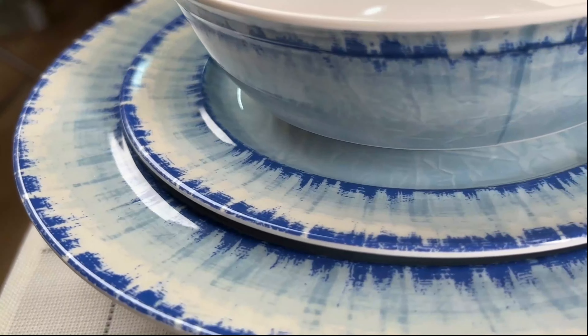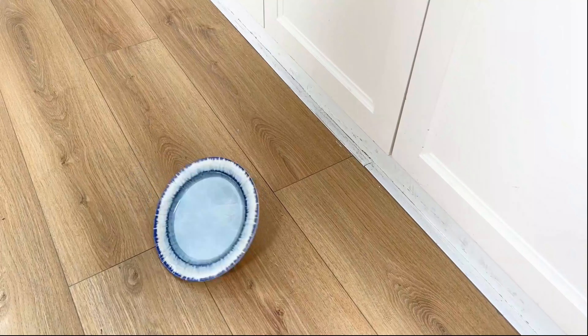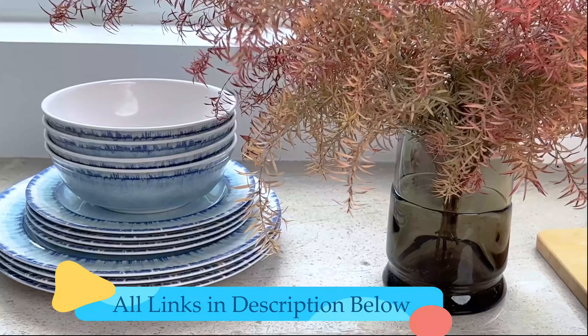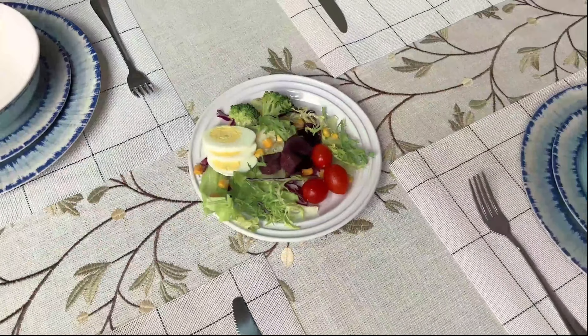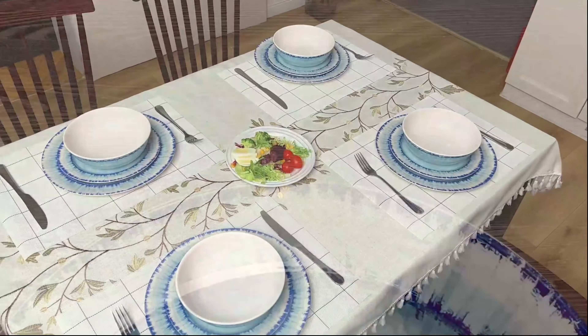Dinnerware sets come in a variety of styles, materials, and designs, ranging from classic porcelain to modern stoneware. Some sets feature intricate patterns or vibrant colors, while others maintain a simple, minimalist aesthetic. Choosing the right dinnerware set can enhance the overall ambience of your dining table.